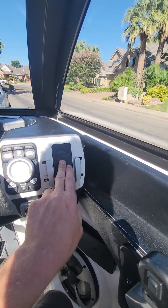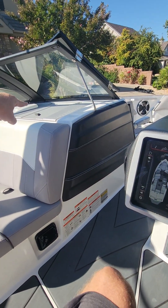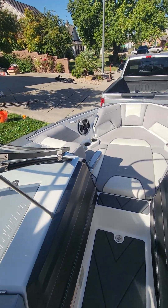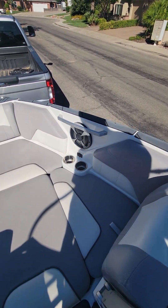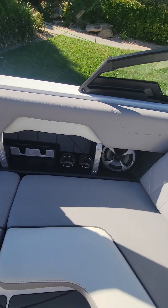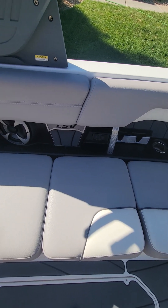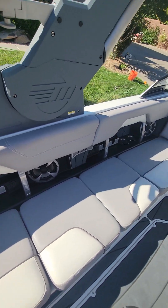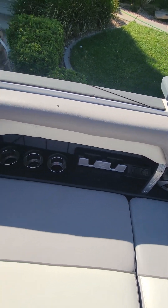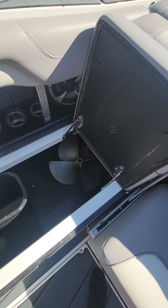There is a wireless phone charger here, a wireless phone charger there, and a wireless phone charger inside the box as well. There are power ports up front and throughout the boat, cup holders, and speakers throughout the boat. It will come with a spare prop and I think I have two impellers.